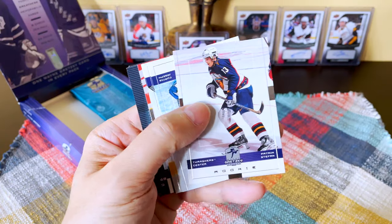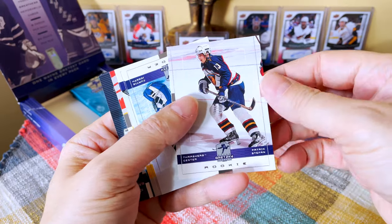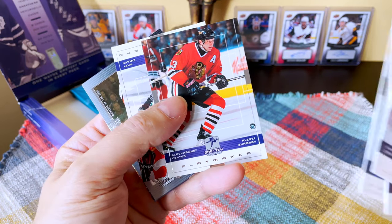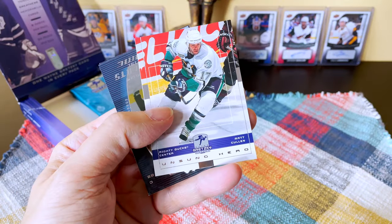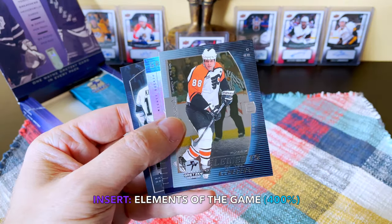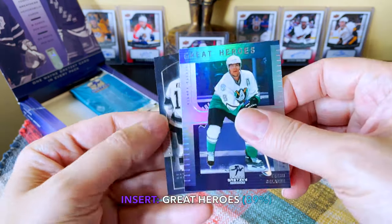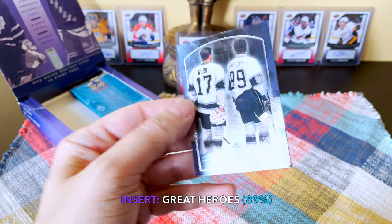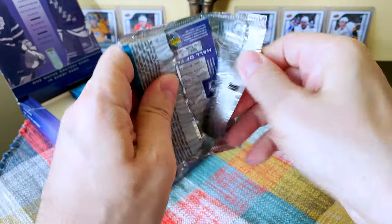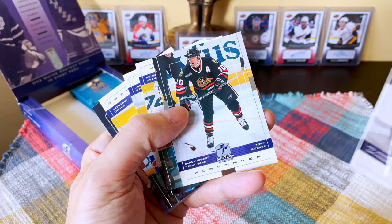Here's the Patrick Stefan — we hit Stefan, the number one overall. That was bound to happen. Cujo, Weinrich, Zamnov, a pretty cool Matt Cullen, and an Elements of the Game — three hits in this pack, how nice is that! Elements of the Game of Eric Lindros, a Great Heroes card — that would be Selanne I guess — and there is a Gretzky Hall of Fame card. The Great Heroes would be basically 1-in-89, so one per box.